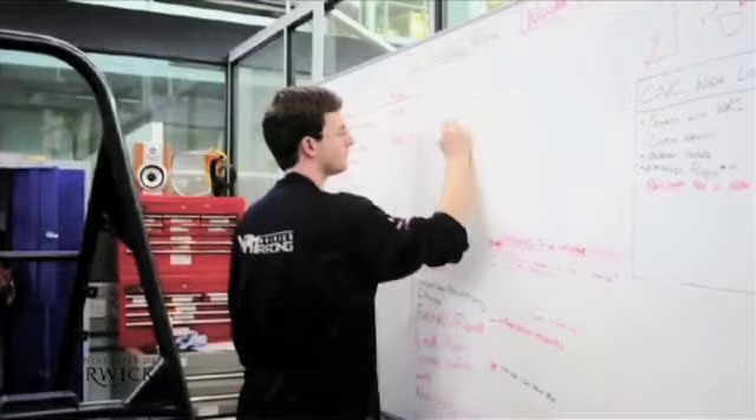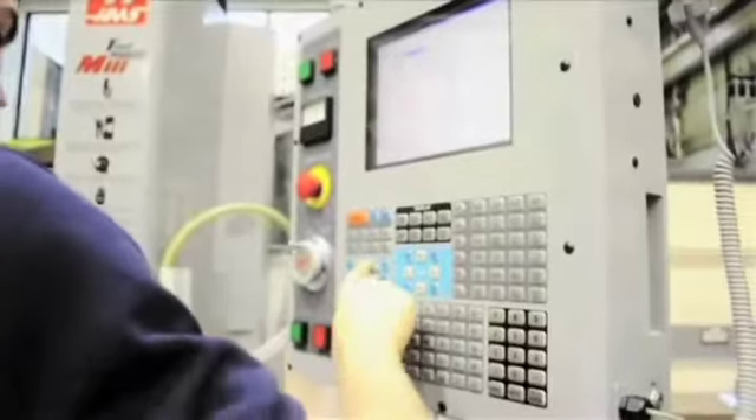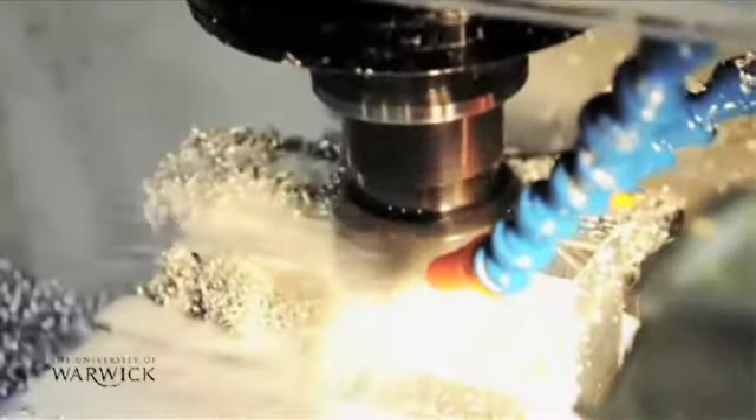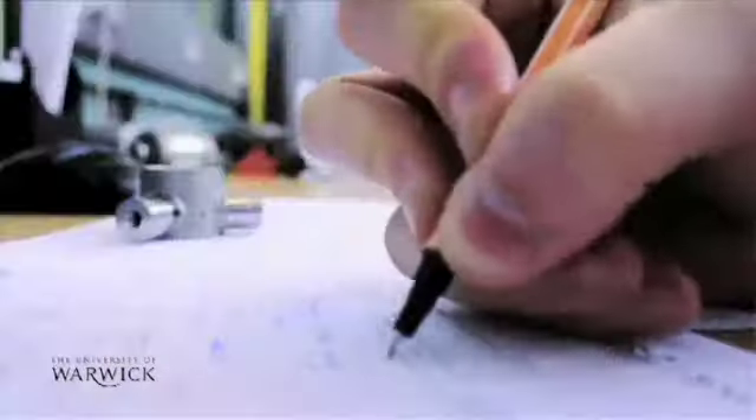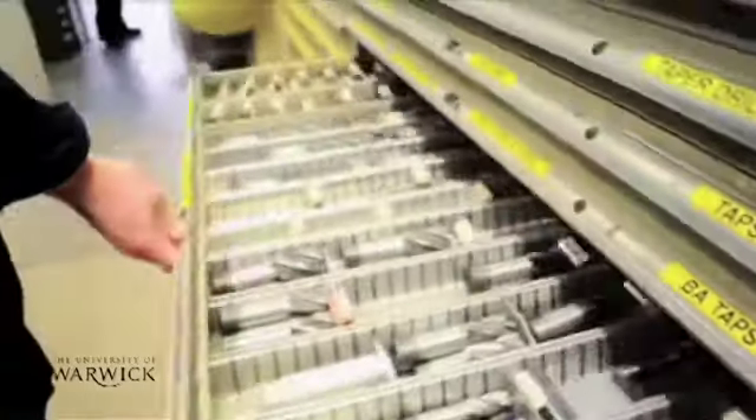At Warwick our approach is to give as much autonomy to the students as possible because we think they learn more that way. We have very good facilities within WMG, so a lot of the complex machining the students will work with our technicians. They have to talk to suppliers and negotiate deals as well, so they get those sort of real world skills that are useful for when they go into industry.